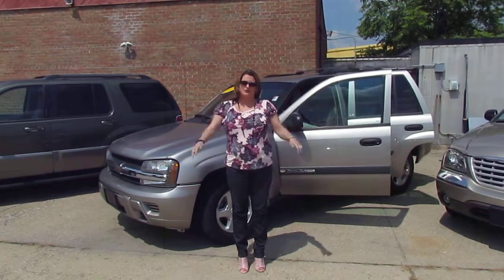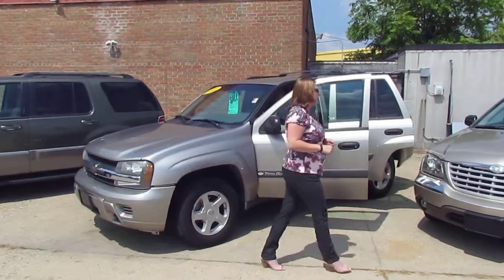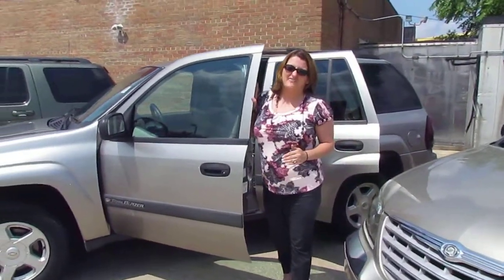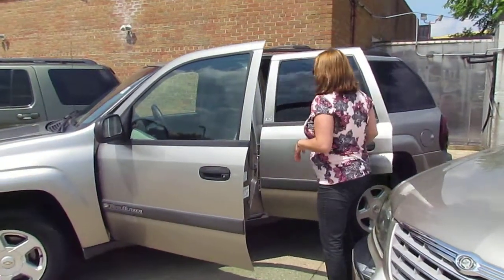Hi, Tina with Cars2Go. I've got an '03 Trailblazer for you to take a look at. It is four wheel drive, hot interior, powered windows, locks, mirrors, and seats, and it's only got 95,000 miles on it. It is a V6 — should get reasonably good gas mileage.